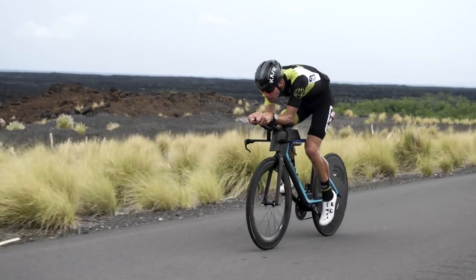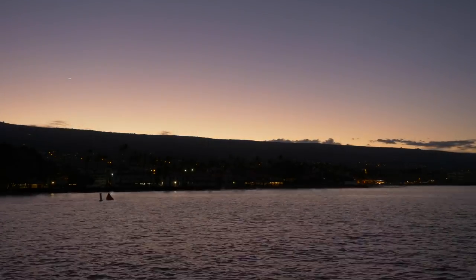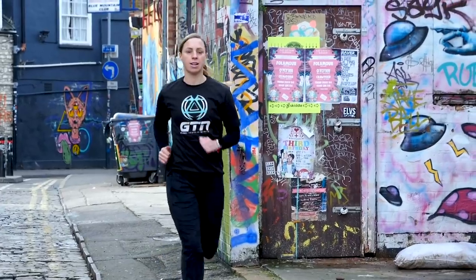Let's be honest — triathletes, for the most part, are pretty short on time. We're not only trying to juggle the demands of three different disciplines, but also we've got busy work schedules, and not forgetting our life and maybe even family commitments thrown in on top of that too. So regardless of whether you're an age group athlete living in a rural or an urban environment,